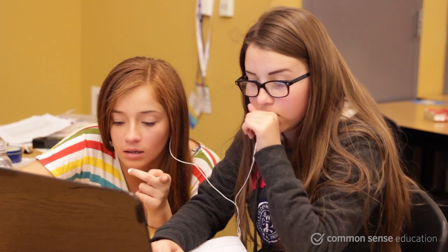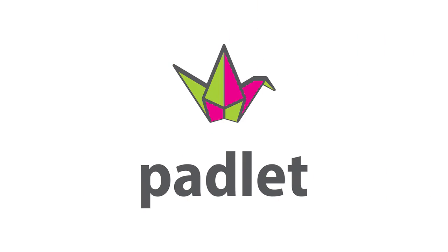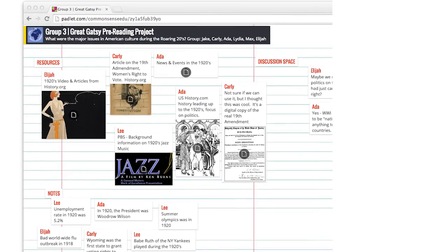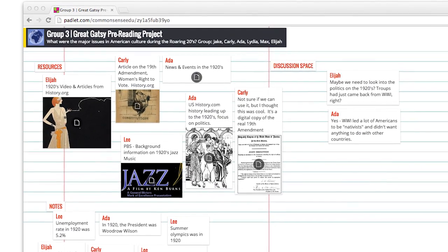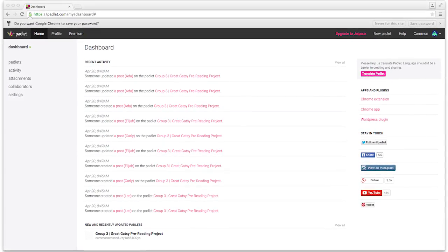One tool that fosters this type of anytime, anywhere collaboration is Padlet. Imagine a digital sticky note tool that allows your students to add text, images, and even multimedia to a shared board. Students don't even need a login to use it, though you might want to create an account for yourself so that you can store all the boards you or your students build in one place.